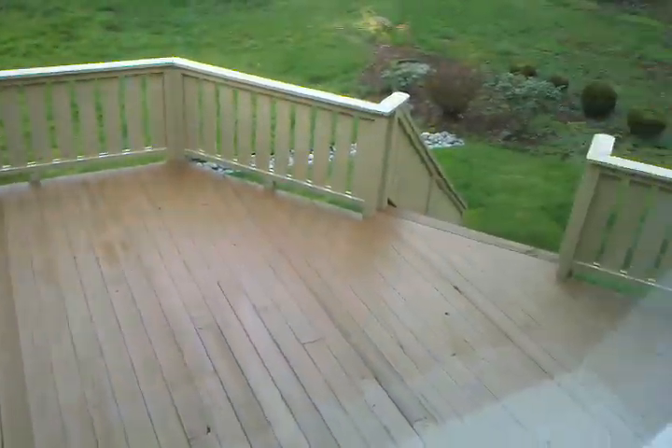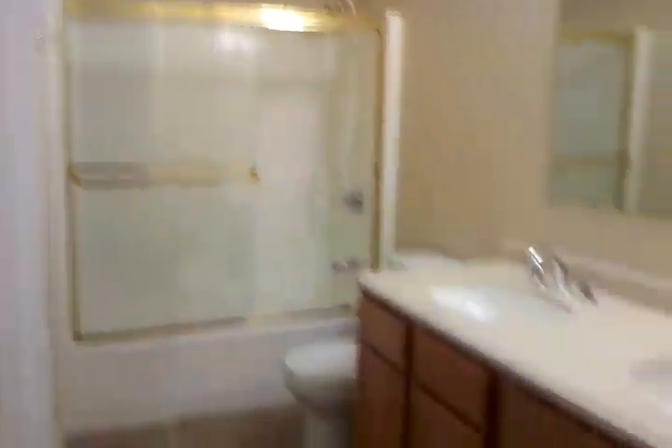Now I'm going to take you to the main stairs. Look at the deck — one of the decks behind you. Coming downstairs, there's a lot of tile flooring here. Full bath downstairs as well.